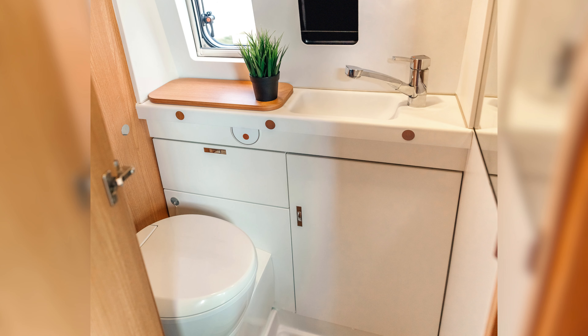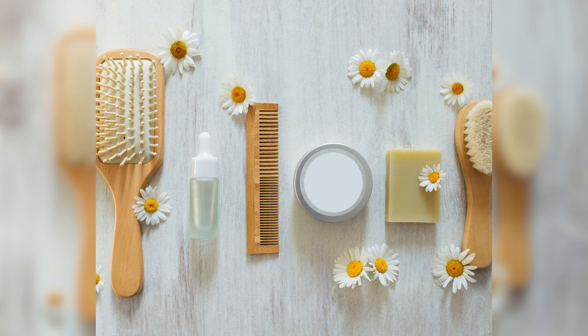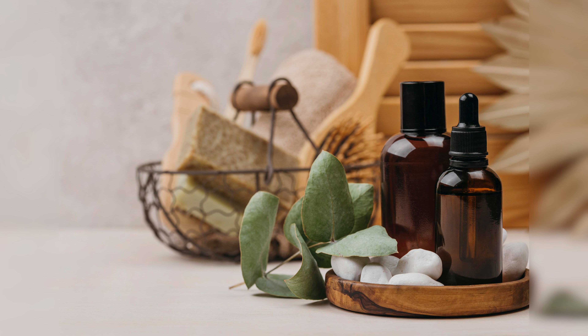Maximize Storage Space. To make the most of your bathroom space, consider using storage solutions such as shelves, cabinets, or hanging organizers. Use vertical space to store towels, toilet paper, and cleaning products.